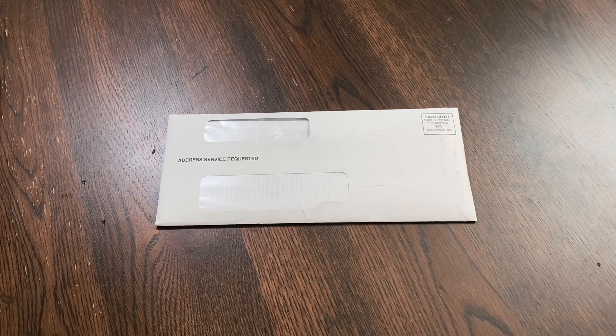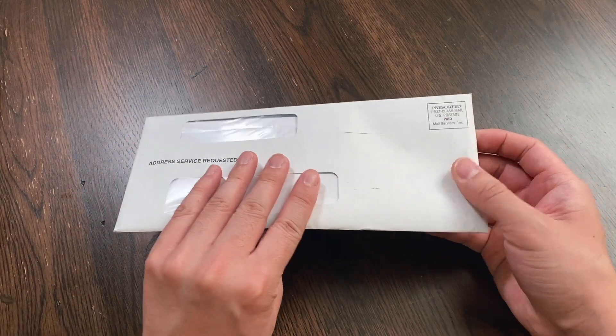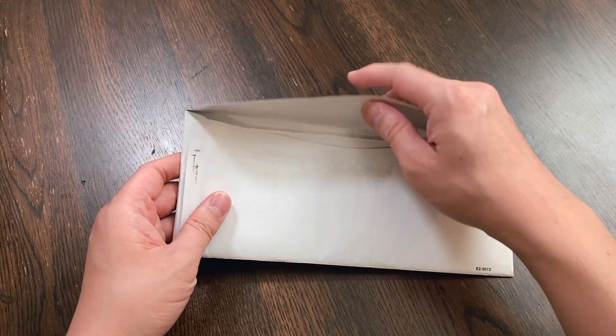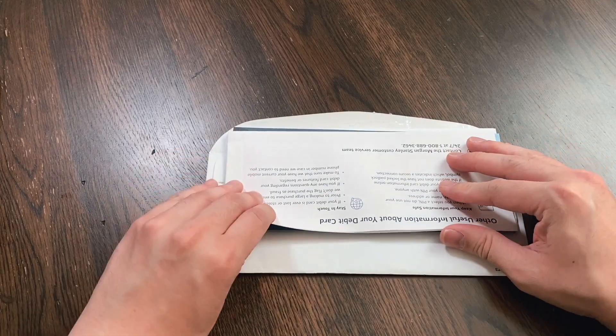Now that we've successfully opened our Morgan Stanley Platinum Cash Plus account, let's get into the final part of this video — the unboxing of the debit card. The debit card is actually quite premium and is a heavy metal card. My Morgan Stanley Platinum Cash Plus debit card just came in the mail. Full disclosure, I already opened the envelope to block out some personal information, but I'll take all the forms out to show you what comes in the envelope.